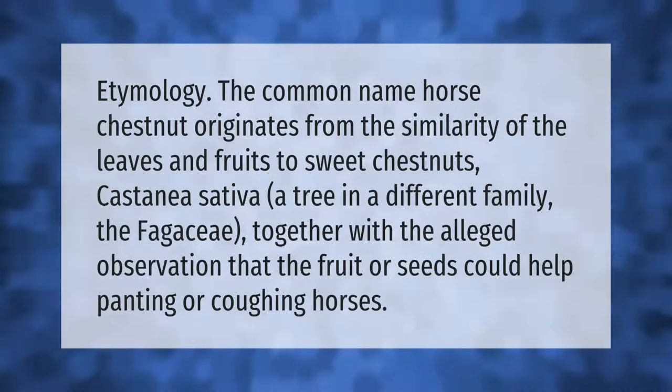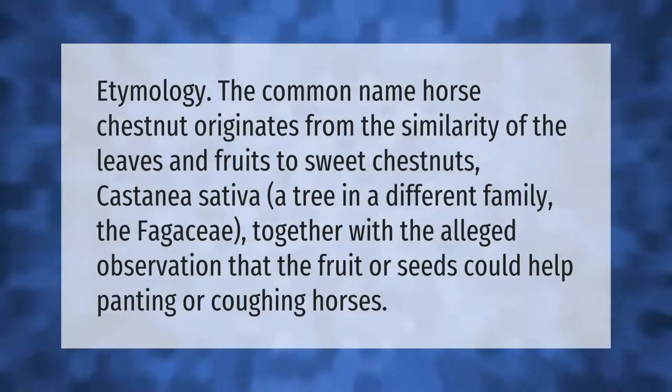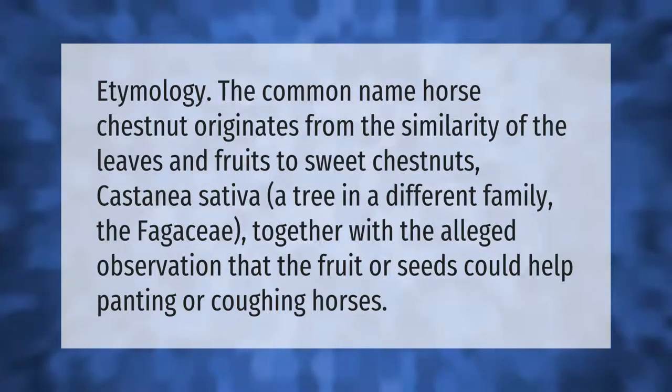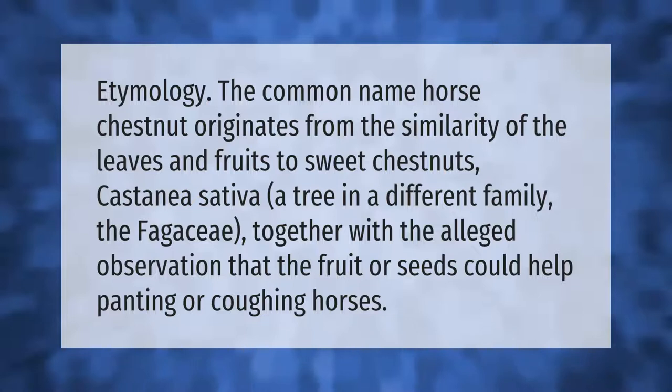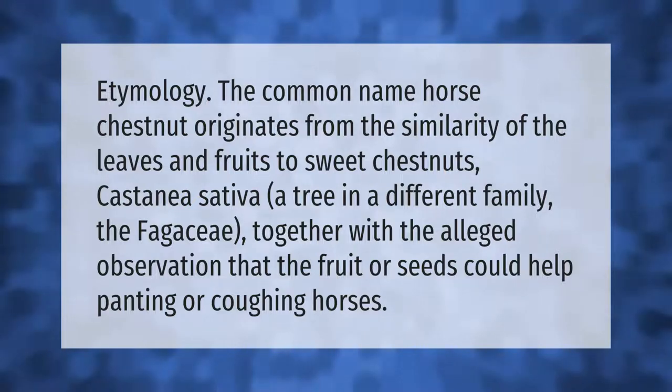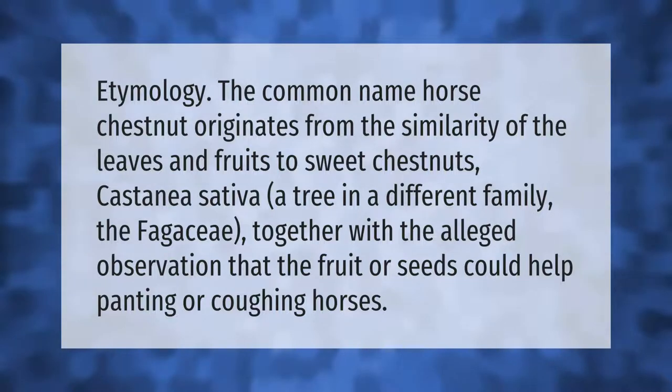The common name horse chestnut originates from the similarity of the leaves and fruits to sweet chestnuts (Castanea sativa), a tree in a different family, the Fagaceae, together with the alleged observation that the fruit or seeds could help panting or coughing horses.